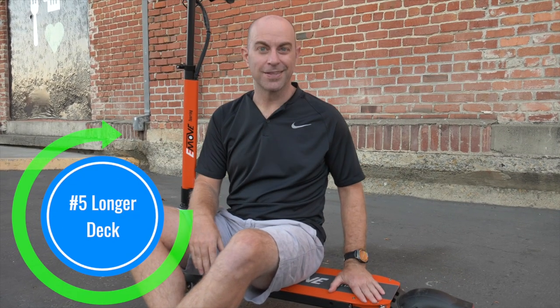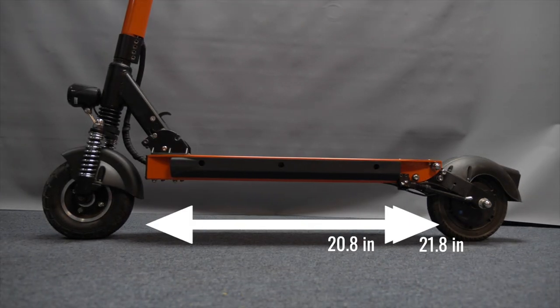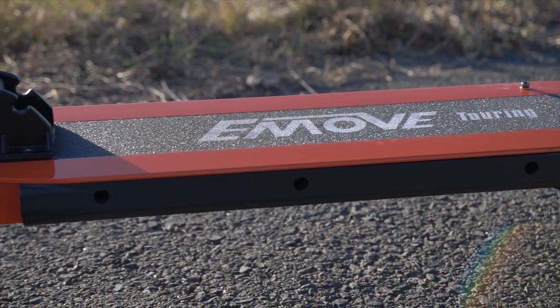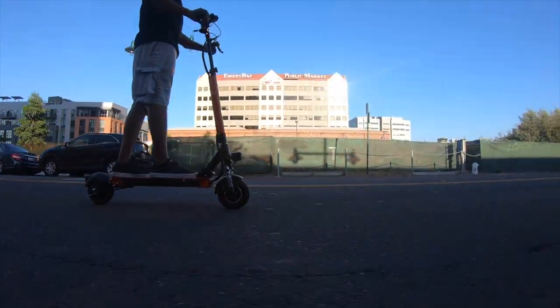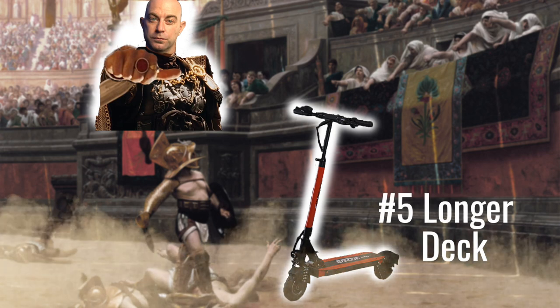Number 5: Longer Deck. The deck on the new Touring is just one inch longer than the previous model and doesn't feel like a significant change because the deck is already exceptionally spacious. According to Voro Motors, the additional length better houses the motor controller wiring. However, the standing room hasn't changed dramatically enough for us to notice. The already roomy deck doesn't feel noticeably larger. ESG thumbs sideways!